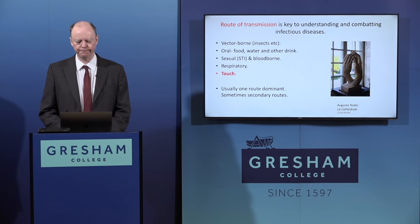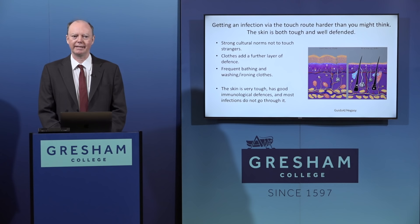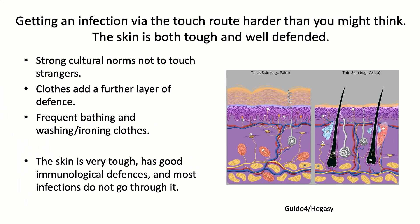Getting an infection via touch seems an obvious way to pass on infections, but it's actually a lot harder than you might think, and many infections are not passed on by touch or only to a small degree. The principal reason is that the skin is both tough and very well defended. There are also cultural and social reasons - very strong cultural norms not to touch strangers, and clothes add a further layer of defense.